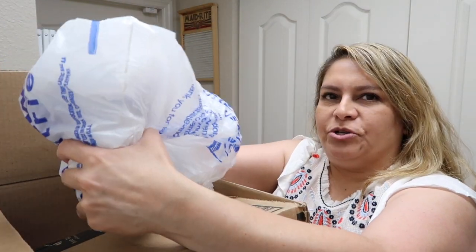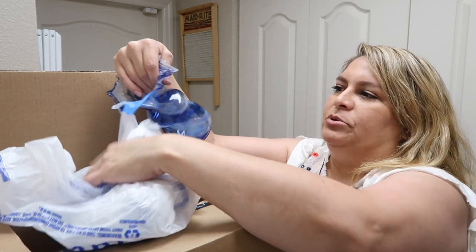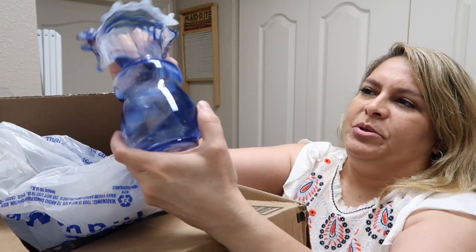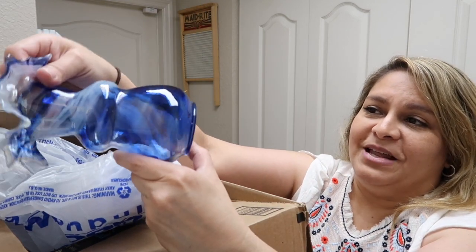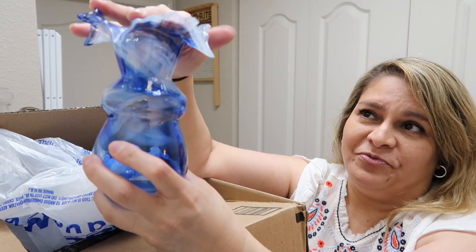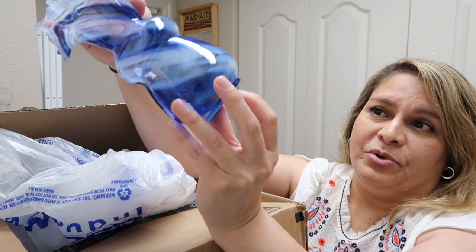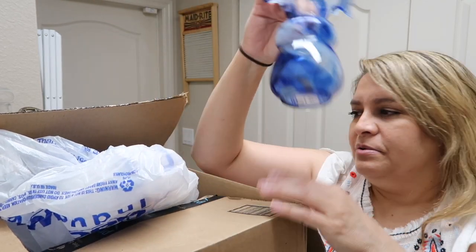I bought this blue piece for myself — I love blue glass. I don't think it's going to be worth much but I like the color and the ruffle top. It was $7.99, which with 15% off makes it more reasonable.